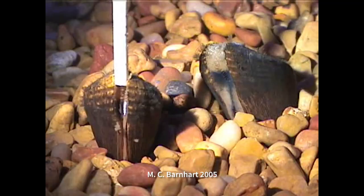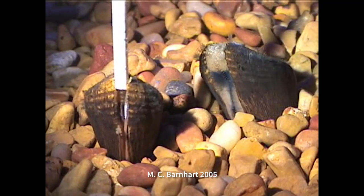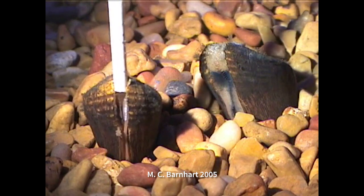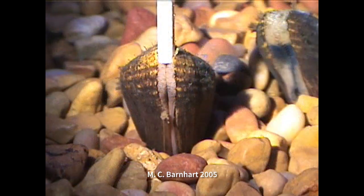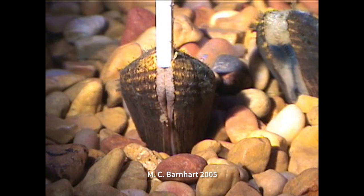The neat thing about native freshwater mussels is that they're really efficient filter feeders, so they will be filtering contaminants out of the water. They're taking all those chemicals and keeping them in their bodies, and then when they die, instead of releasing them into the water column like a zebra mussel does when it dies, they're actually burrowing it into the bottom.